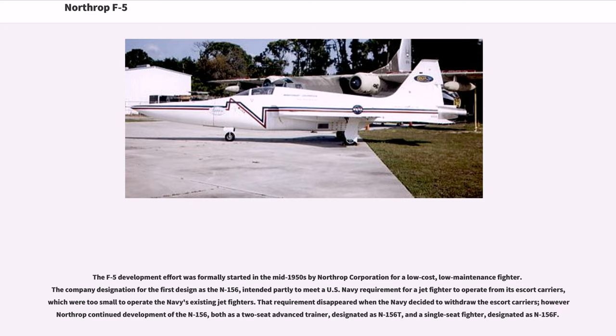A Northrop design study stated the application of advanced technology was used to provide maximum force effectiveness at minimum cost. This became the Northrop philosophy in the development of the T-38 and F-5 lightweight trainer and fighter aircraft. The F-5 development effort was formally started in the mid-1950s by Northrop Corporation for a low-cost, low-maintenance fighter. The company designation for the first design was the N-156, intended partly to meet a U.S. Navy requirement for a jet fighter to operate from its escort carriers, which were too small to operate the Navy's existing jet fighters. That requirement disappeared when the Navy decided to withdraw the escort carriers.